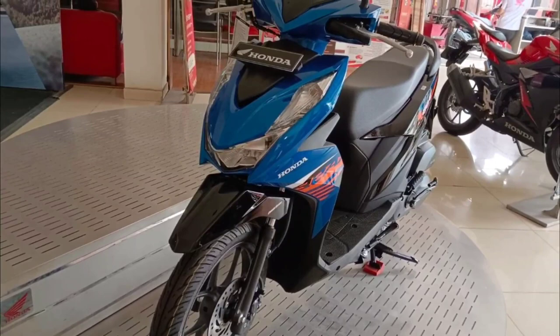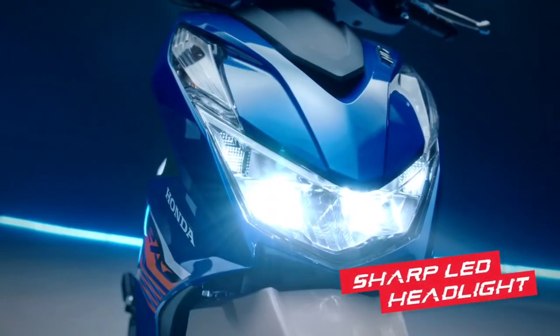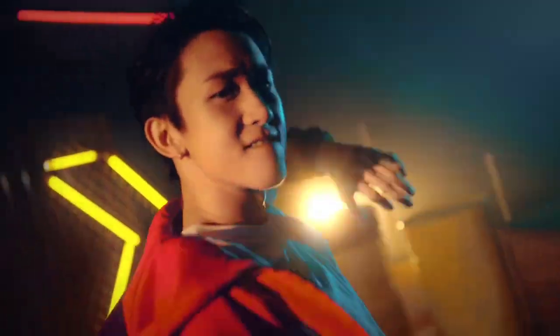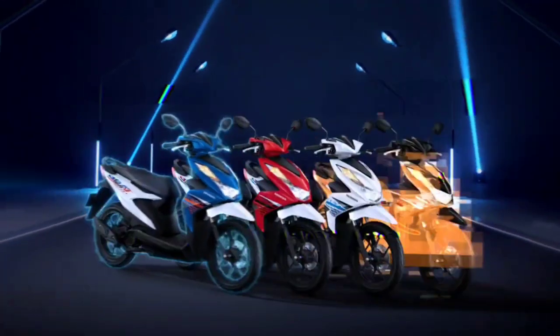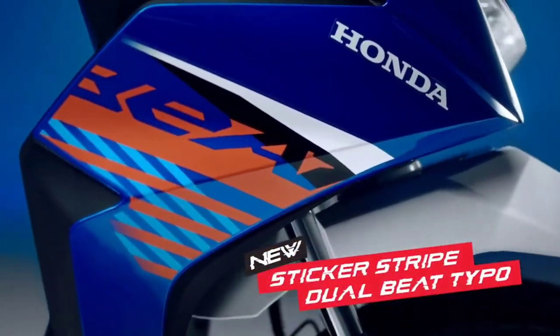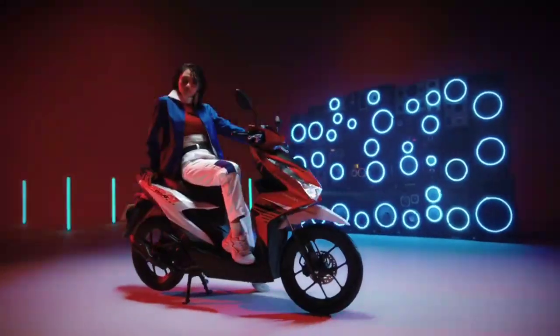In terms of dimensions, it is clear that this motorbike is quite small and is very suitable for use on urban streets. The weight of the Honda Beat 2023 is also relatively light, namely only 89 kilograms for the CBS type and 90 kilograms for the CBS ISS type.